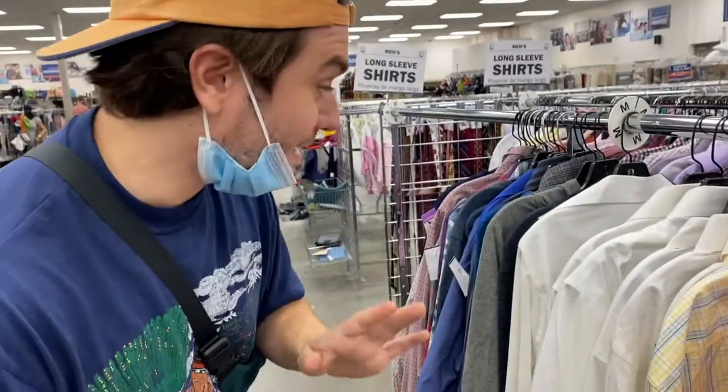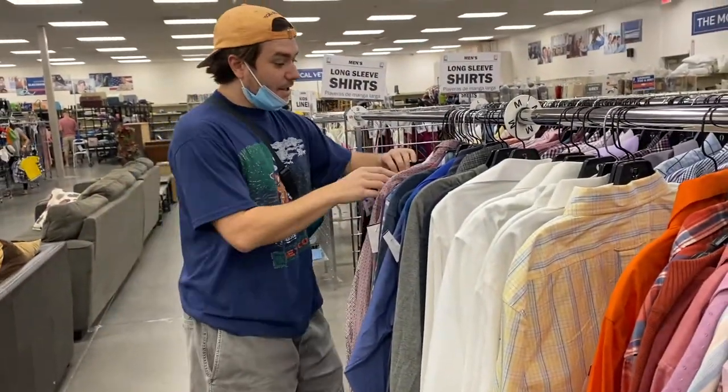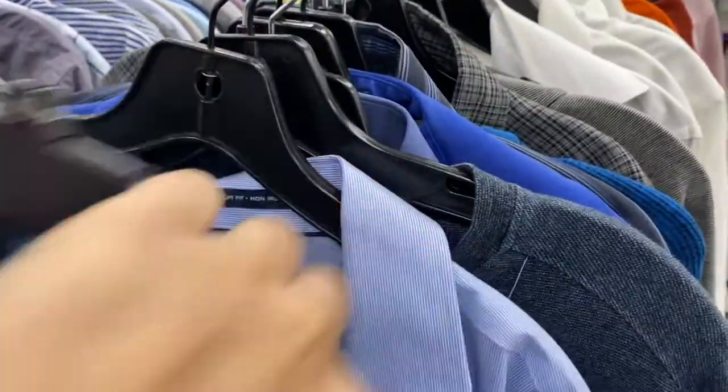The proper way to flip through a rack is you start at the end. You don't bounce around. You're gonna flip through with the tags facing you. You're gonna see each tag.